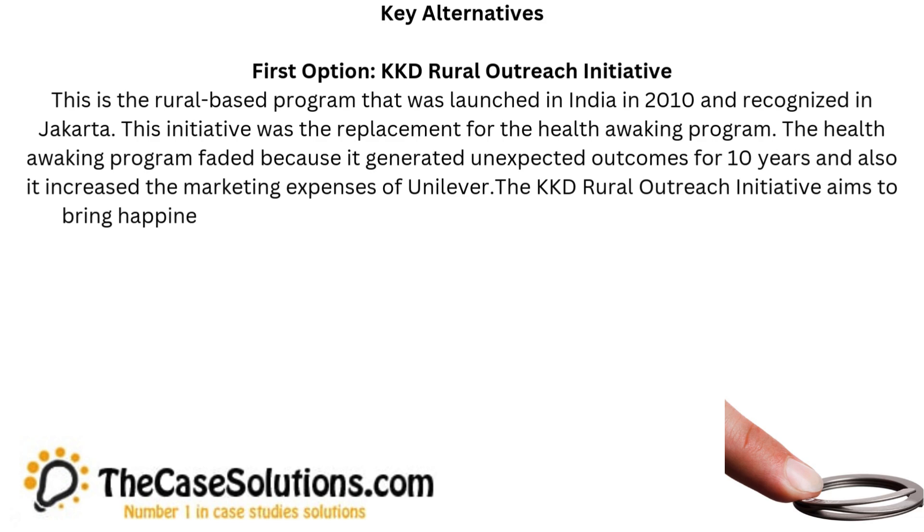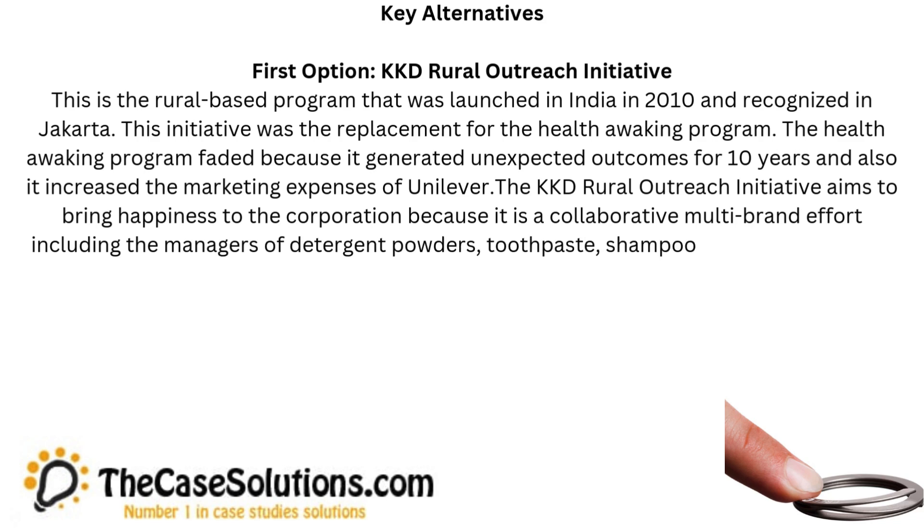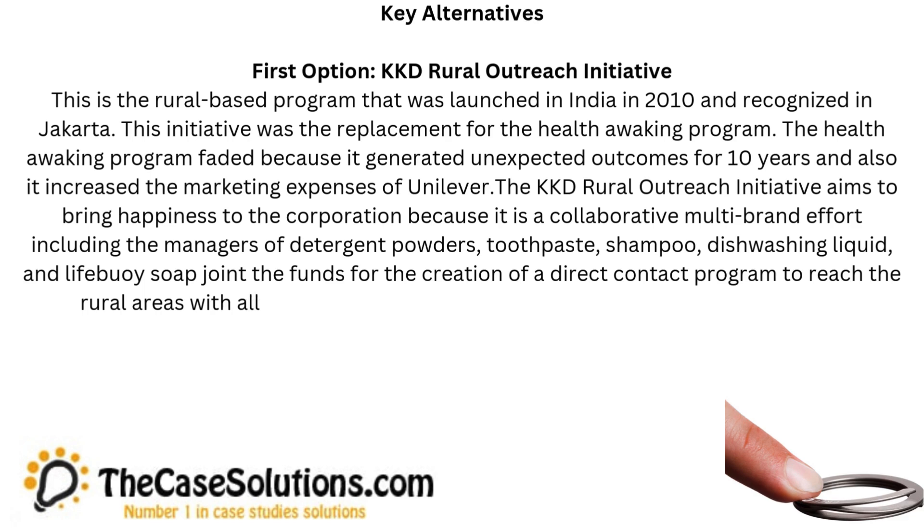The KKD Rural Outreach Initiative aims to bring happiness to the corporation because it is a collaborative multi-brand effort, including the managers of detergent powders, toothpaste, shampoo, dishwashing liquid, and Lifebuoy soap, who joined funds for the creation of a direct contact program to reach the rural areas with all the product portfolio of the company.